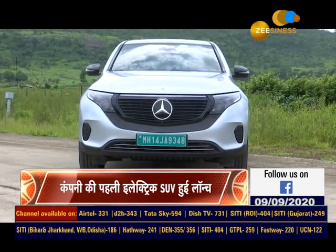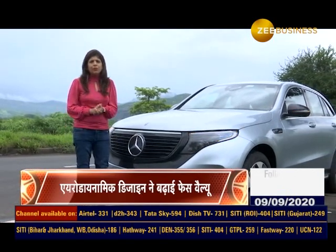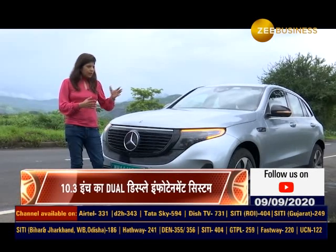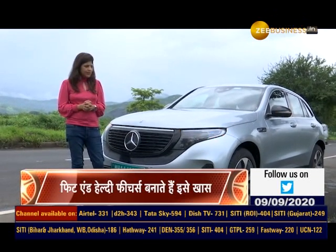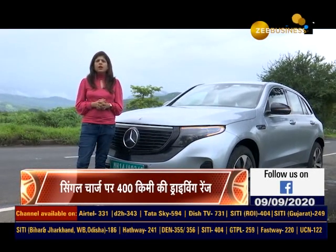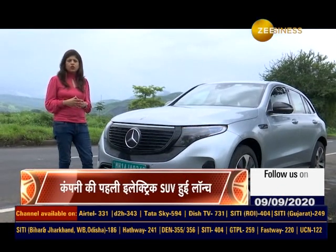Mercedes-Benz EQC electric SUV के मुकाबले देखें तो भारत में मौजूदा वक्त में सीधा मुकाबला किसी brand से नहीं है, हालांकि Audi भी अपनी electric SUV e-tron पर काम कर रही है, जिसे जल्द Indian market में लाने की planning हो रही है. ये Mercedes-Benz EQC, All Electric Vehicle, भारतीय बाजार में October-November की time frame में launch होगी. Price उम्मीद कर सकते हैं about a crore plus. यह CBU है — completely built unit — यहाँ CBU form में ही लाई जा रही है, assembly के कोई plans नहीं हैं फिलहाल. Globally EQC competes with Audi e-tron, Jaguar I-Pace, and Tesla Model X.